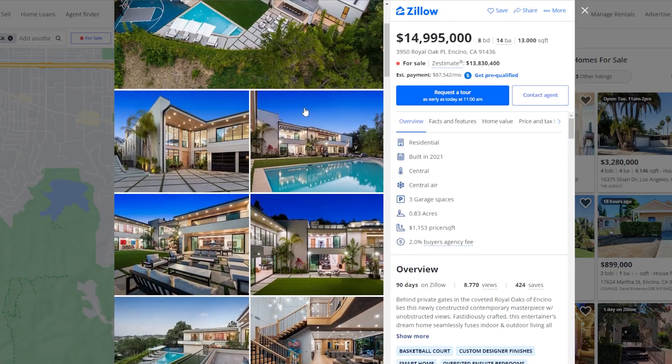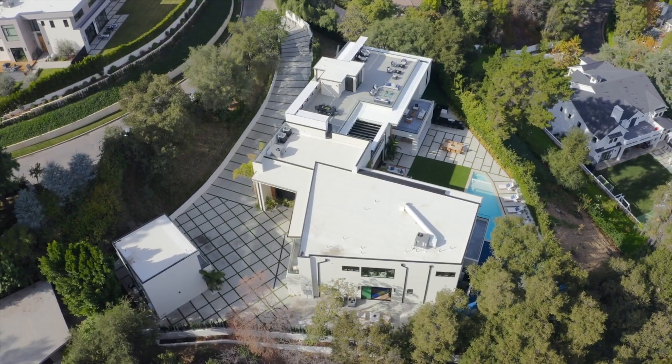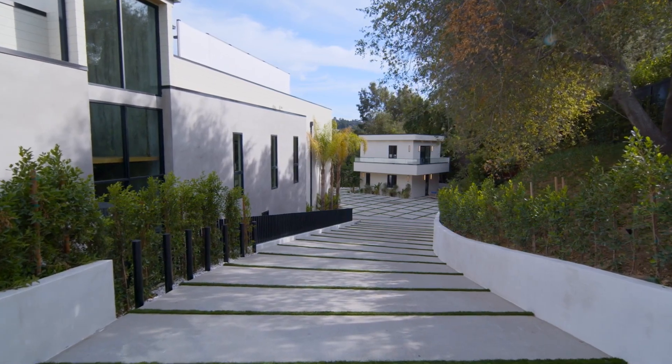This gorgeous home located in Encino features a total of 8 bedrooms, 14 bathrooms, and 13,000 square feet of living space with a price tag of 15 million dollars. This home has been on the market for over 19 days and sits on nearly one acre of land.